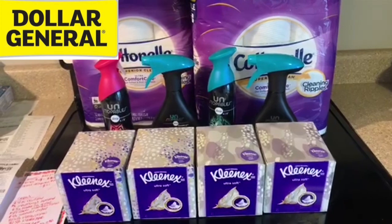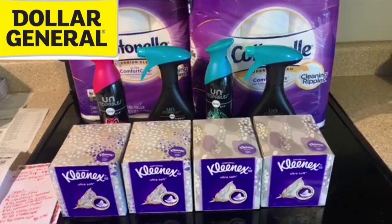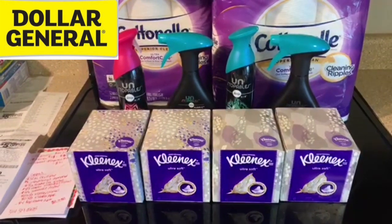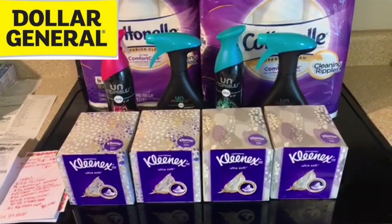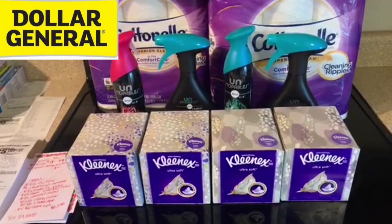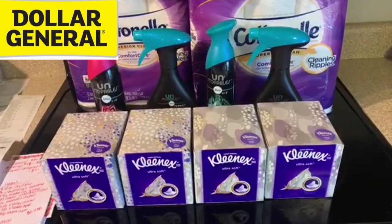For transaction number two — keep in mind I have three store cards. I just signed my mom up with a Dollar General account and I'm couponing for her now. So I have hers, mine, and my daughter's — three Dollar General accounts. That's how I was able to do three different transactions today and use the $5 off $25 on each one.